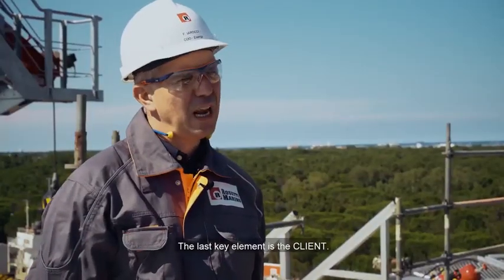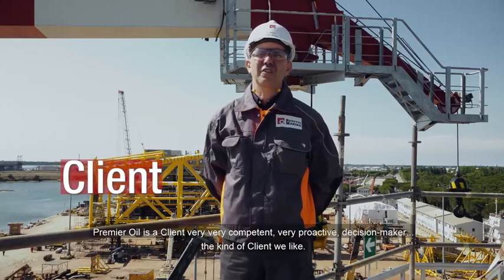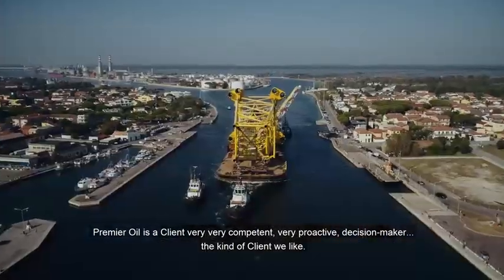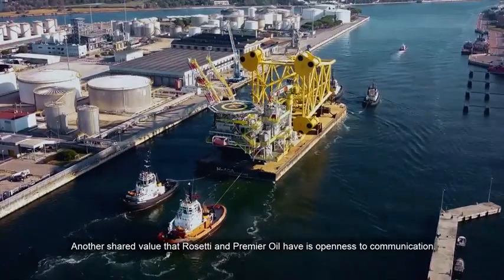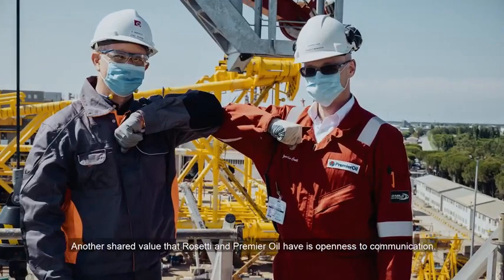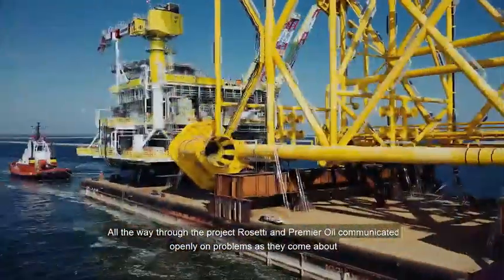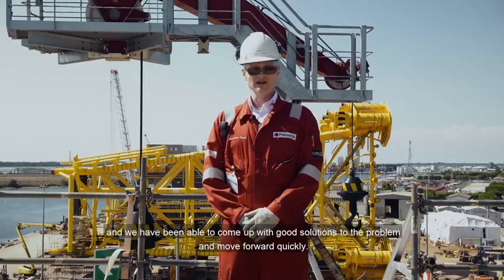The last key element is the client. Premier Oil is a very competent, very proactive, decision-maker — the kind of client we like. Another shared value that Rosetti and Premier Oil have is openness to communication. All the way through the project, Rosetti and Premier have communicated openly on problems as they come about, and we've been able to come up with good solutions to the problems and move forward quickly.